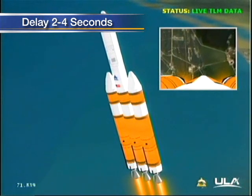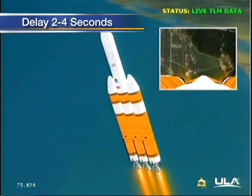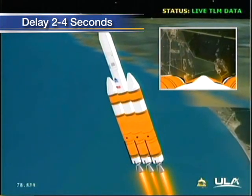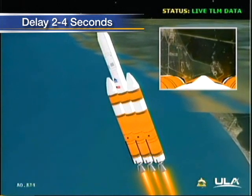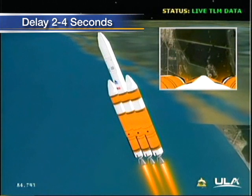One minute, 15 seconds. Still looking good. Now passing one minute, 20 seconds. At 123 seconds, maximum dynamic pressure, max-Q. And at 125 seconds, Mach one. Vehicle now going transonic.